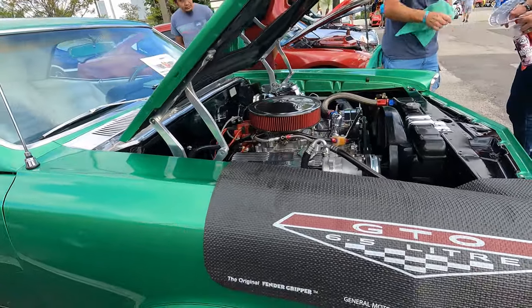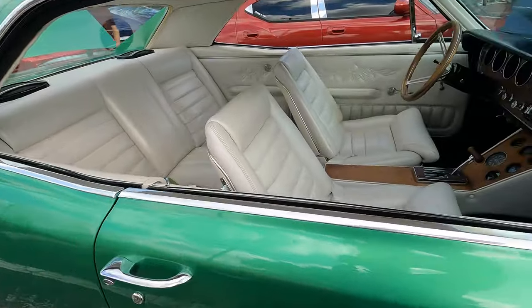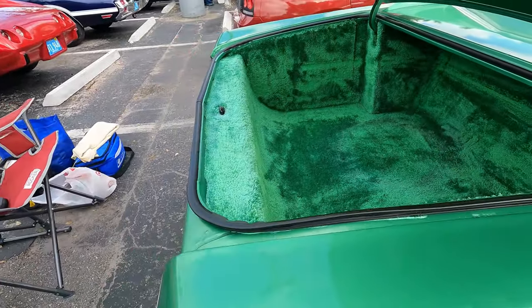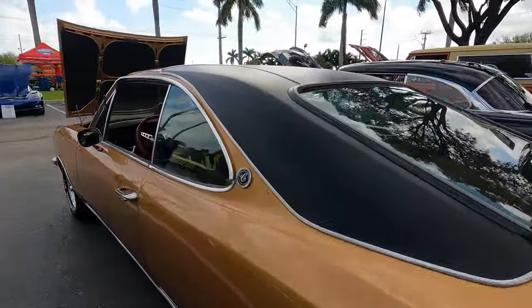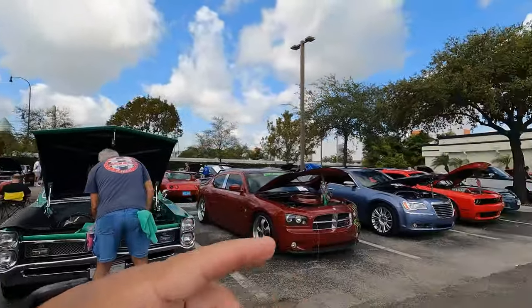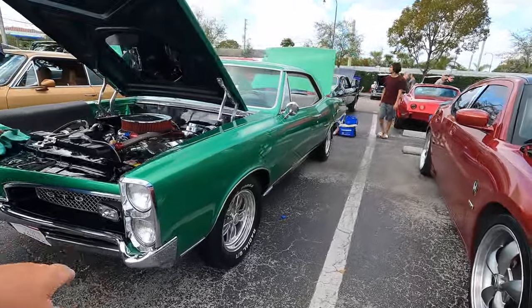GTO — 6.5 liter big block, '67, with the white interior. Look at that — you can get the shag in the trunk. Going back to the '70s. So this car here is brought in from Brazil — they call this a Las Vegas top, the way this top is a half top. Isn't that something? The thing about that car is you don't see many of them, so people like to learn about it, especially all the car guys here. Beautiful GTO.